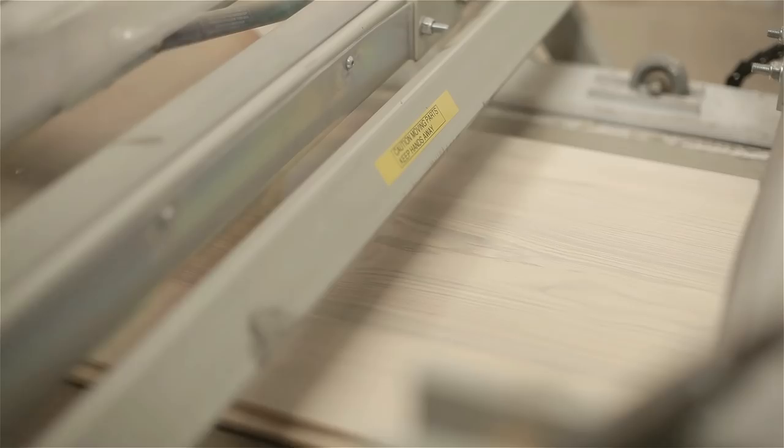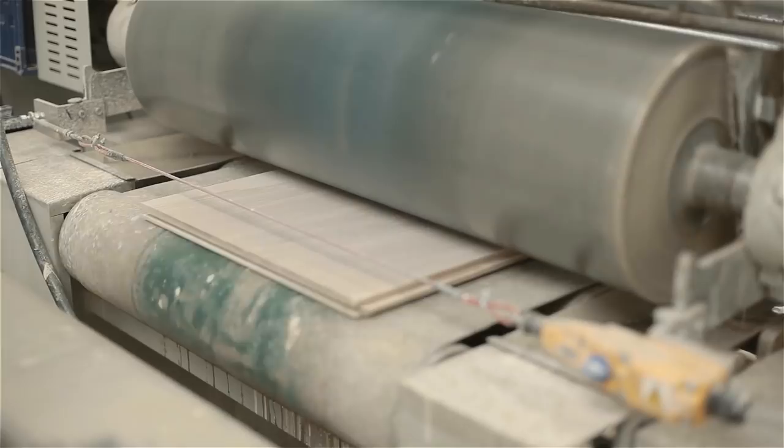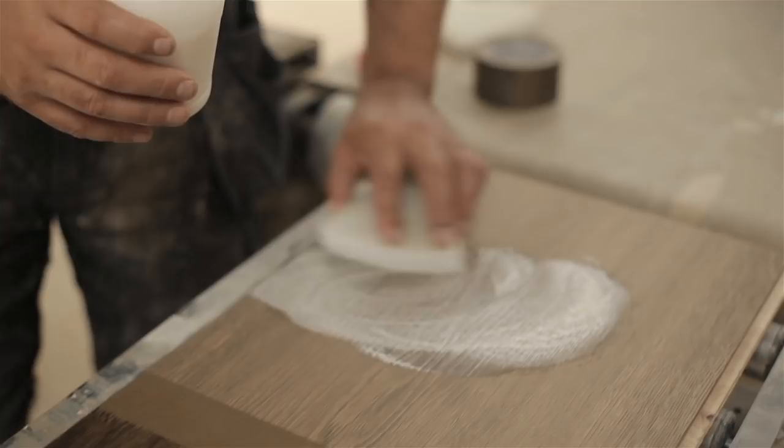Ten weeks later we mix all our own oils for the finishing line. Everything that we do is totally tailored to our own needs. We can create pretty much any colour a client is looking for — it's just certain techniques that we've brought through from years of installation through to the manufacturing side.